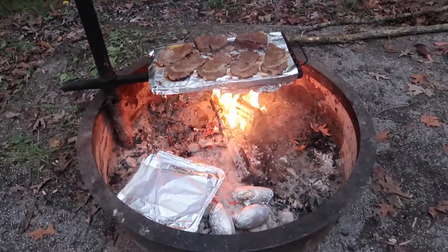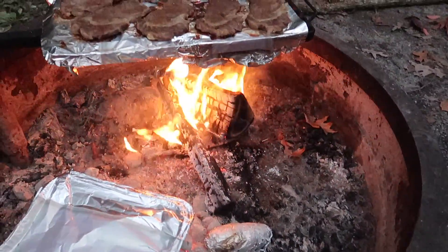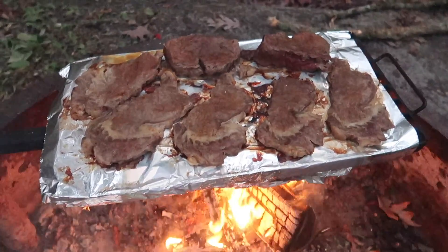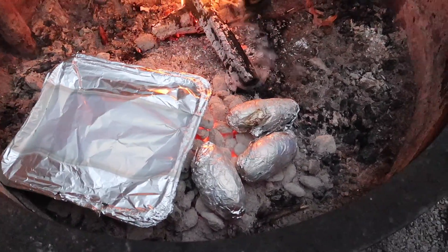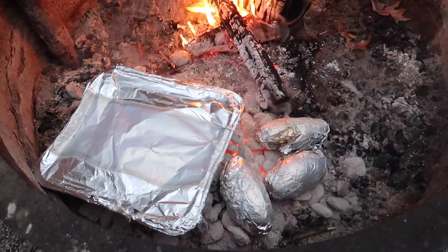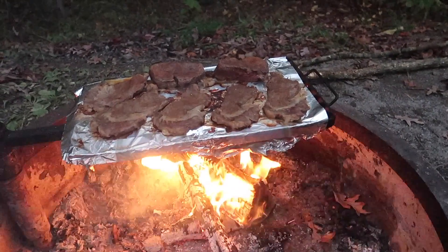We've made a few adjustments. Now we have the onions and the potatoes on the coals, and over the campfire we have the steak. It's looking awesome and it's smelling delicious — at least the onions. Onions are smelling good. So does the steak. We'll give you more progress in a little bit.